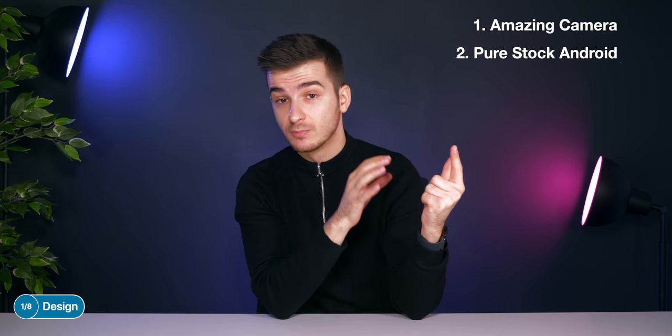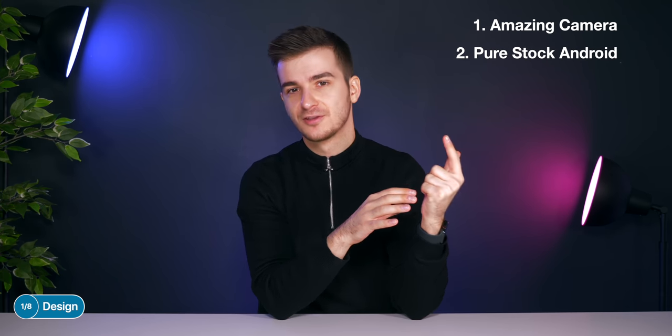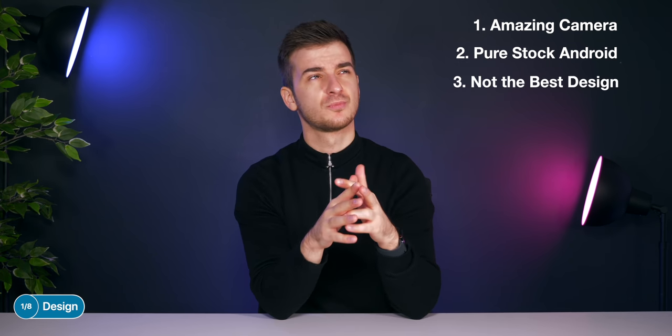Starting off with the design, Pixel phones were mostly known for three things. The first one was that amazing camera, the second one was that pure stock Android experience with no bloatware and day one updates, and then the third one was the not-so-pretty design.